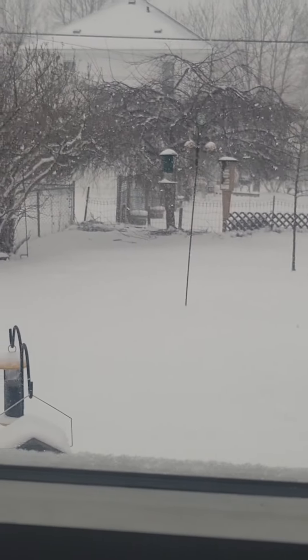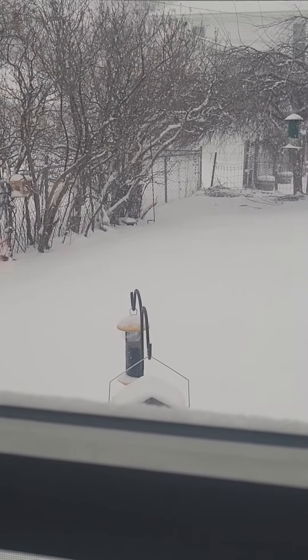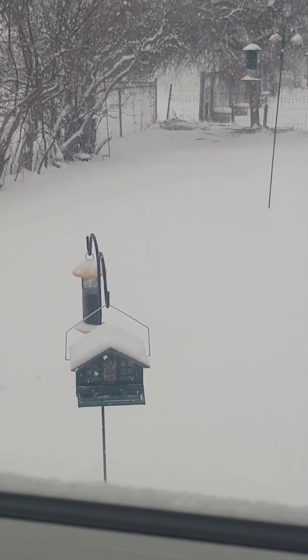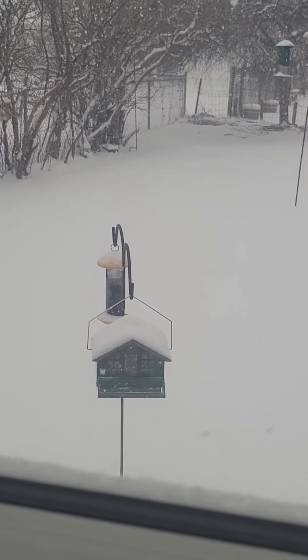Everybody flew away when I got the camera out. Dang it. We'll come back — no worries. We'll get some later. Ciao for now.